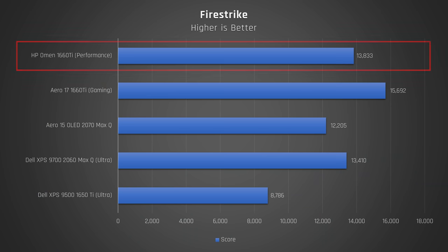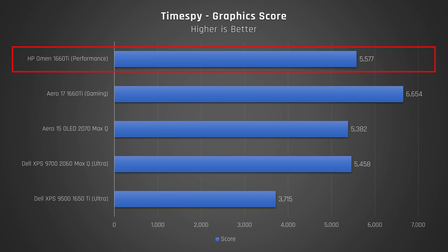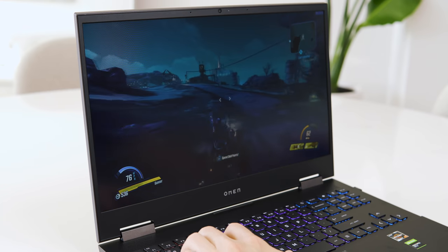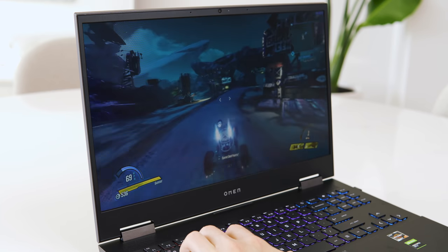This laptop has a full-powered 1660 Ti — no Max-Q. It puts in some impressive scores. Here is Fire Strike, and now Time Spy. Zooming in on just the GPU score of Time Spy, you'll notice it performs similar to the RTX 2060 in the Dell XPS 9700, and it doesn't use up your battery while doing so like the XPS 17 does. Props to HP for understanding how much power their laptop actually needs. For gaming, I had no problems maxing out hitting 144 FPS on League of Legends, and for the AAA game Borderlands 3, I got a little less than 60 FPS on the highest possible settings. Dropping settings down saw me hit around 70 FPS on high, and well above that on medium.